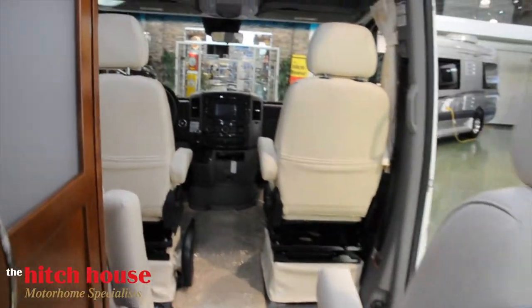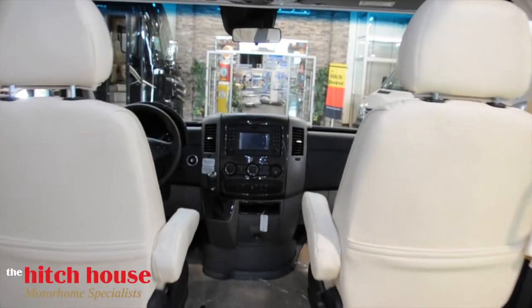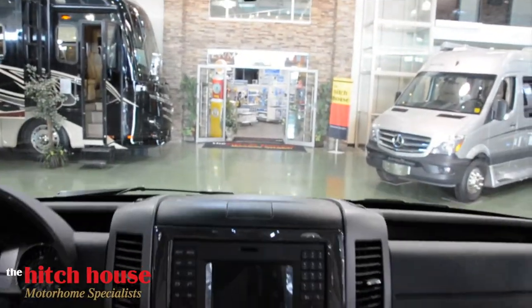If you haven't already, come out to the Hitch House and let us show you what has made us Canada's number one PleasureWay dealer. See you soon!